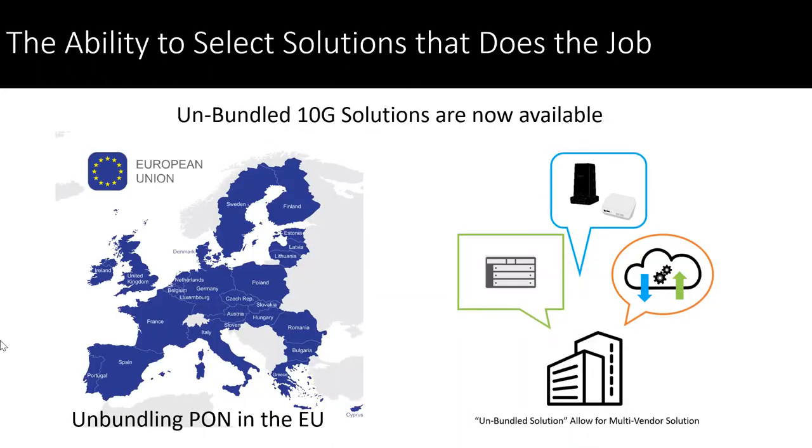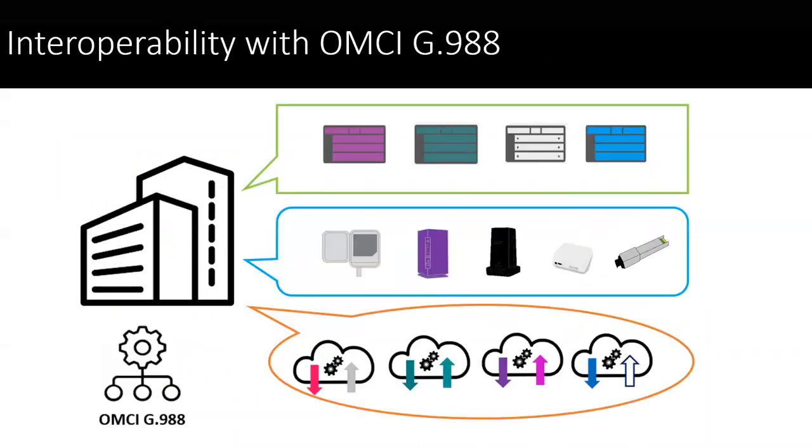We take a cue from what's going on in other markets, especially in Europe. Europe has unbundled their PON and XGS PON and 10G solutions to allow the expandability of that provider's network with different components of their choosing. That makes it really an ideal situation here, depending on the size of your company and what you're trying to do. The ability to select your OLT of choice, then the ONT of your choice — whether it's outside plant, fully integrated gateway, a single port, or small form factor — and then tie that together with the management operating system, utilizing industry standards OMCI and G.988.